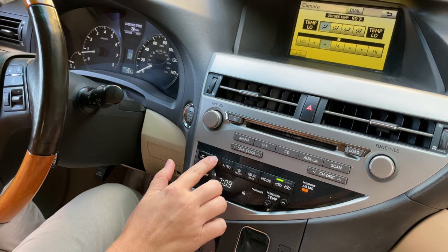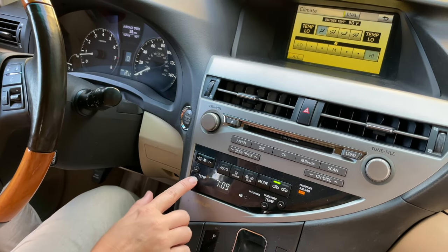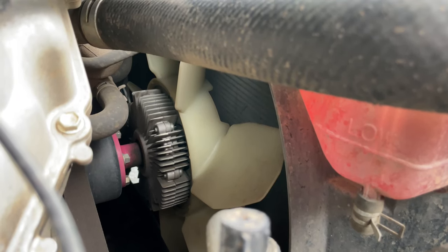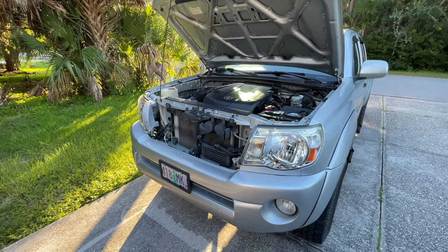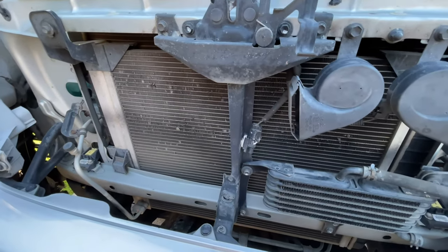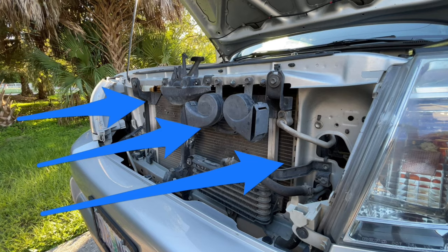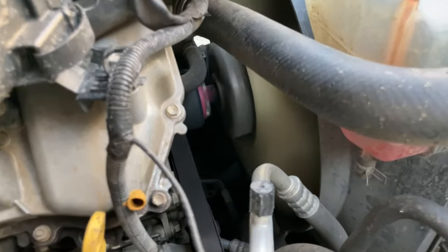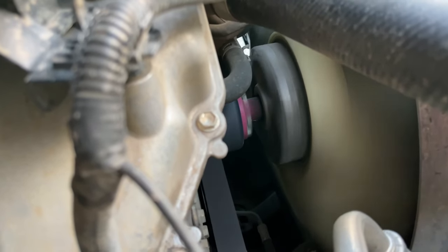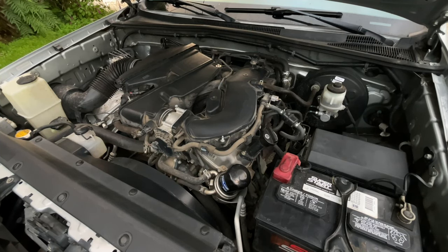Step 6: My friend mentioned that her AC was blowing hot air when stopped or driving in slow traffic, but worked perfectly fine at high speeds. This points to the radiator fan. Both the engine and AC system are cooled by passing liquids through the radiator at the front of the car. When you drive fast, the radiator is cooled by incoming air. When you stop, the fan turns on to cool the radiator. If the fan is broken and you are not driving fast, the engine coolant temperature and AC refrigerant temperature will start rising, and as a result your engine will start overheating.